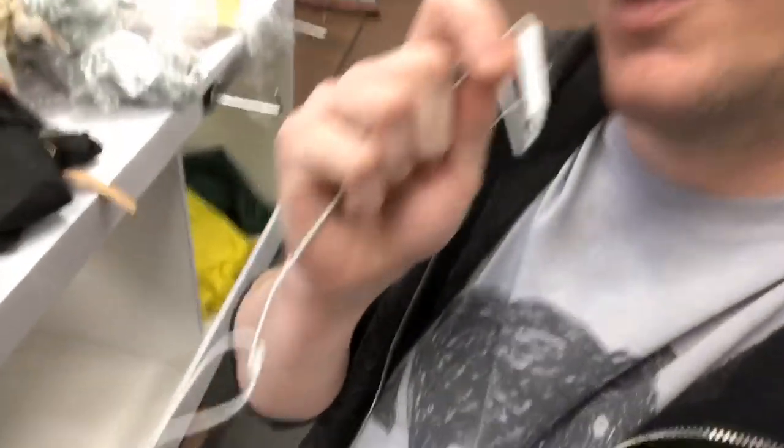And then we tag them. We come over here — the bags go in there. We'll take them out, we tag them, toss them in the bin here. That's where all the dirty clothes go.